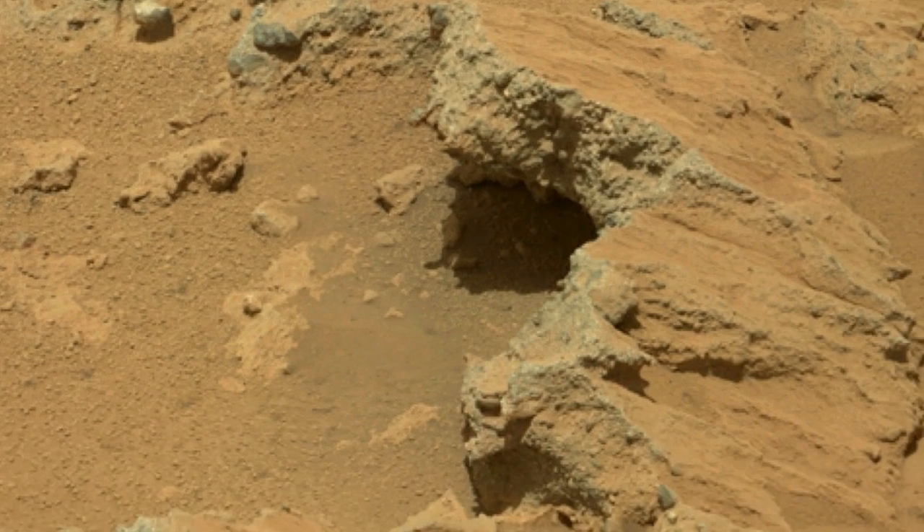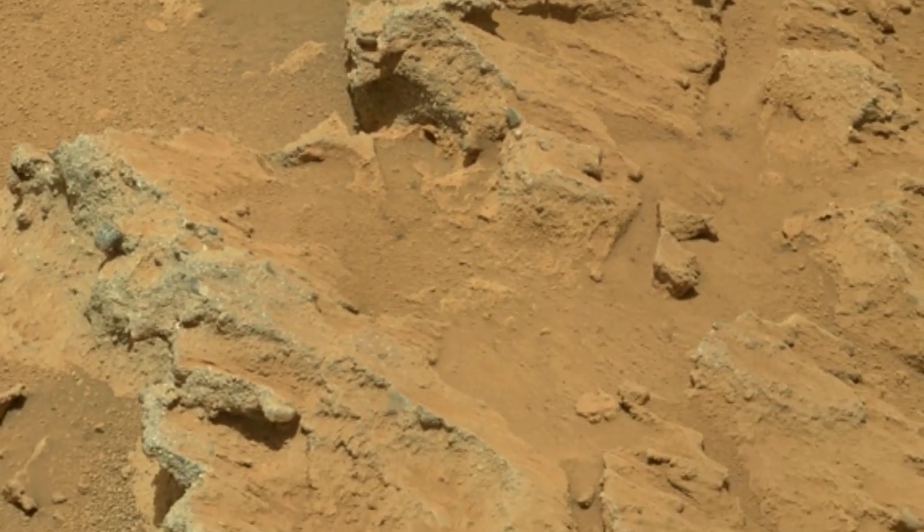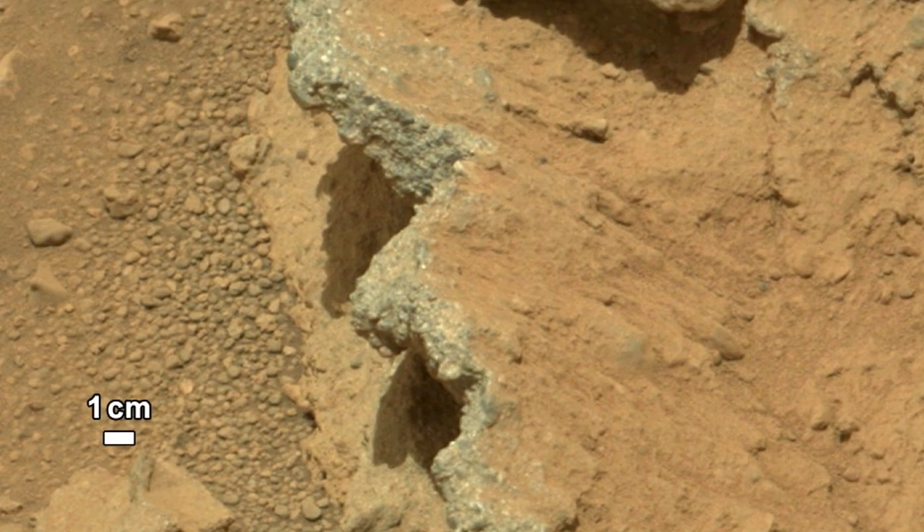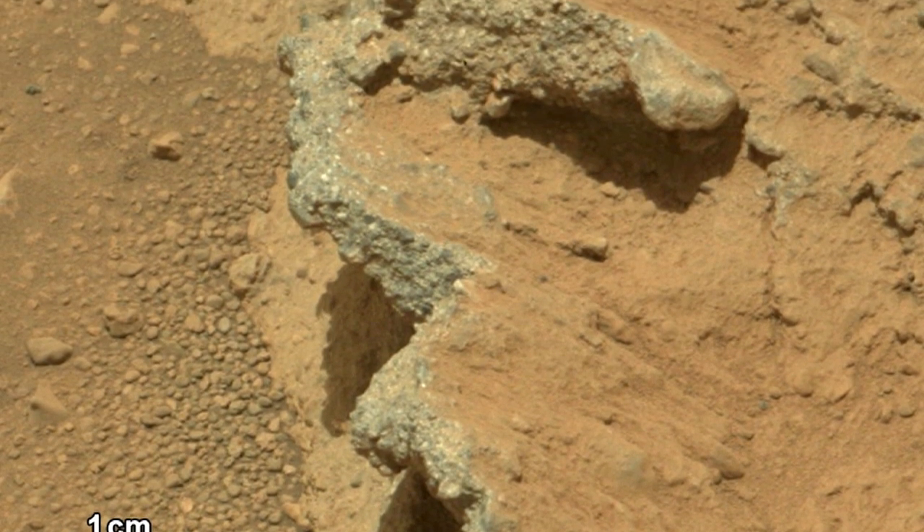So what we think we might be seeing here on Mars is an ancient riverbed, with the pebble beds representing old stream deposits. The size of the pebbles tells us that these rocks could not have been transported by the wind, so it seems clear they must have been transported by water.